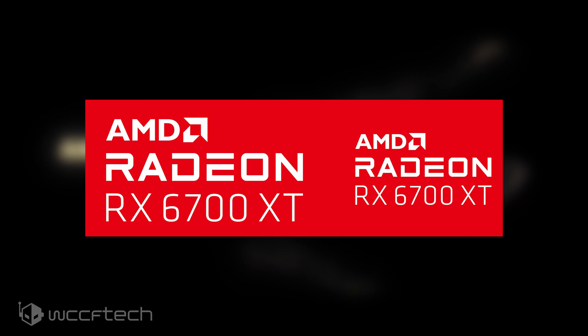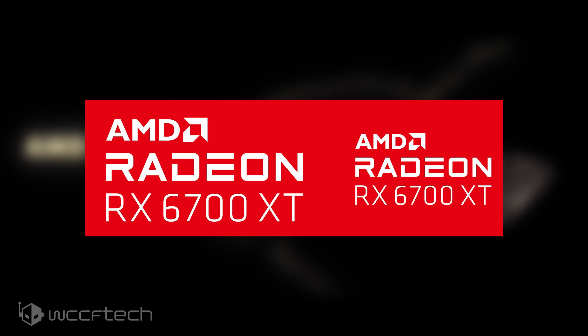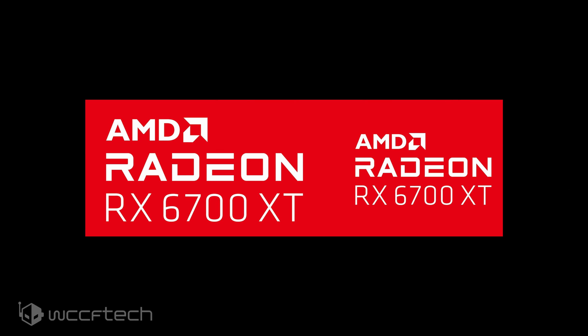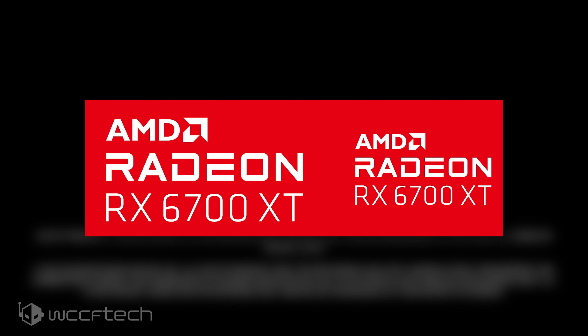During its official presentation, AMD revealed that we'll have more desktop and mobility GPUs based on RDNA 2 architecture launching in the first half of 2021. AMD didn't specifically state what these new products will be called, but we know from past leaks that AMD has plans to introduce more mainstream options under the $500 US segment.